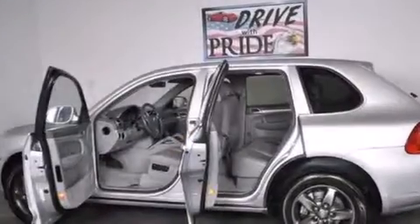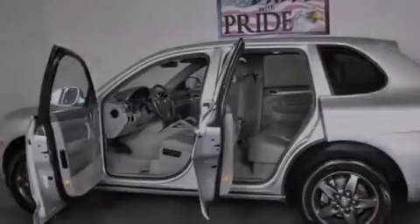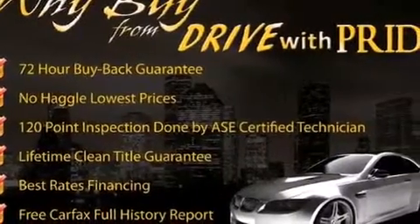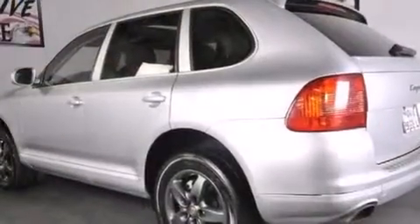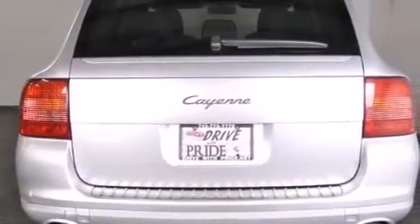Its top features include 12-way power-adjustable seats, alloy wheels, roof rails, and 12 perfectly positioned speakers producing great sound quality throughout the cabin. The following features are also included: